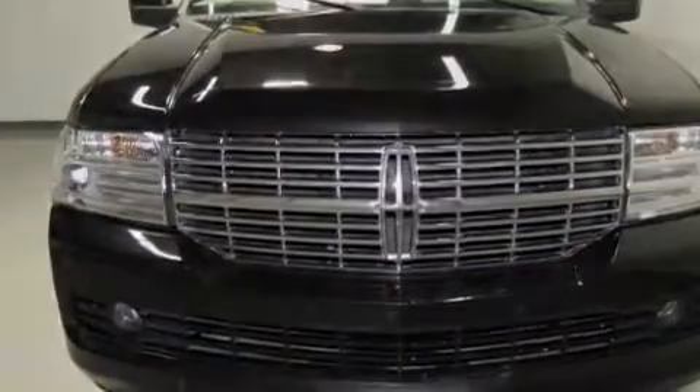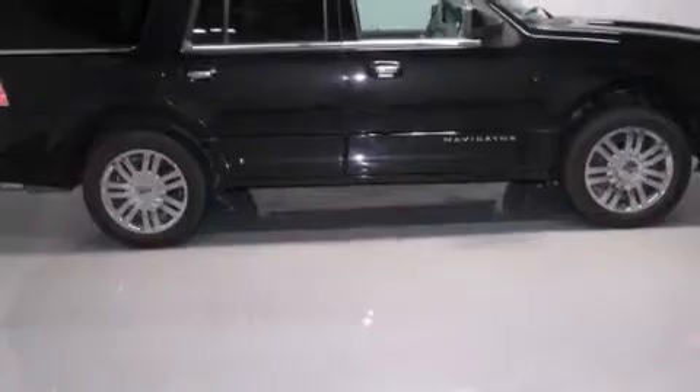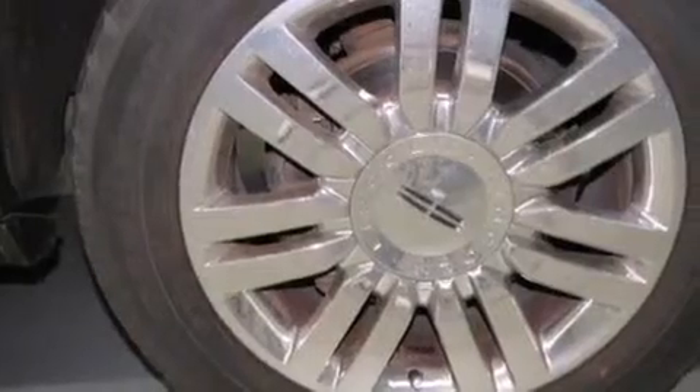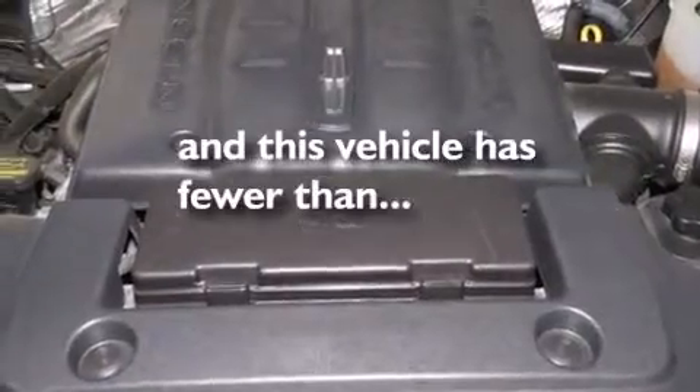Features include commercial-free satellite radio, adjustable driver pedals, cruise control, leather seats, side curtain airbags, rear seat childproof door locks, dual power seats, air conditioning, full power accessories, and this vehicle has less than 46,000 miles.